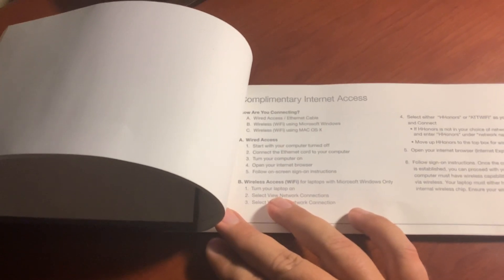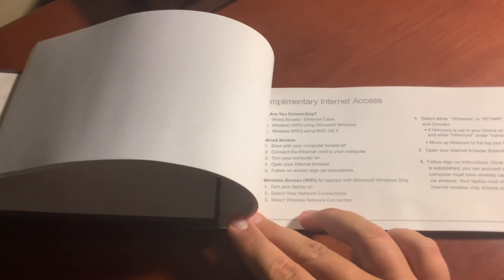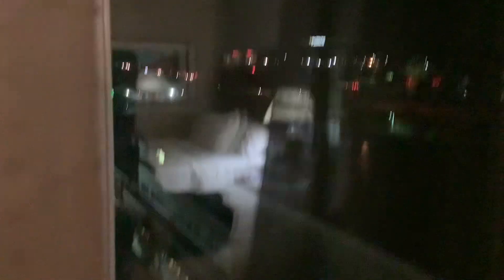So there are instructions on how to get internet access. And we have a chair and lamp, and the view out the window — a parking lot. And Interstate 70 right there. Not a lot of things to see. Our bus is out there in the corner — the one we're taking on the trip — parked already for the evening.